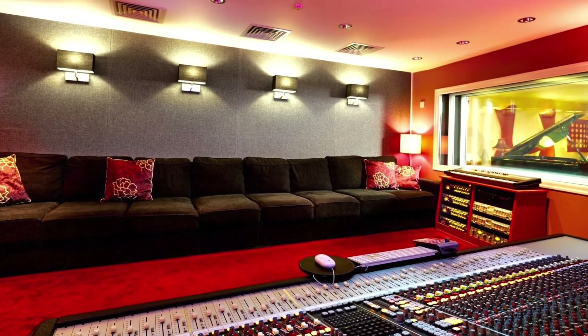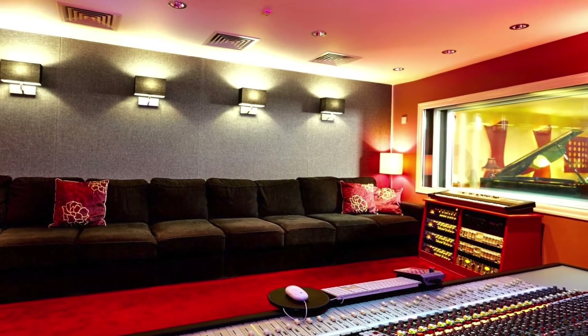Alright, this is Studio 1 main control room where everything gets mixed and where we've made many, many albums. Let's take a little look. Alright, this is Studio 1 main room. Pretty nice. Let's take a look.